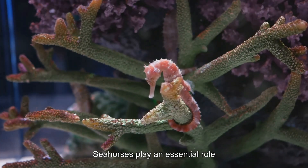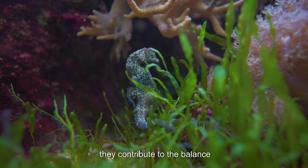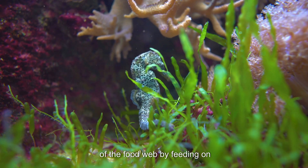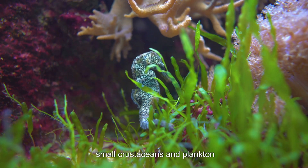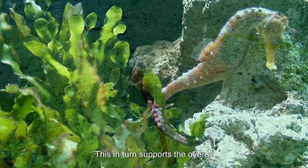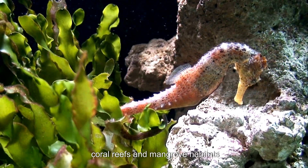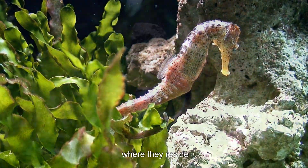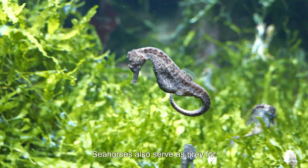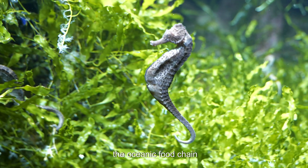Seahorses play an essential role in maintaining healthy marine ecosystems. As both predators and prey, they contribute to the balance of the food web by feeding on small crustaceans and plankton, helping to control populations of these organisms. This in turn supports the overall health of seagrass beds, coral reefs, and mangrove habitats where they reside. Seahorses also serve as prey for larger marine species, making them a crucial link in the oceanic food chain.